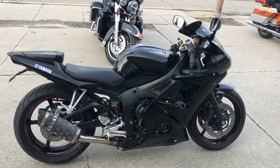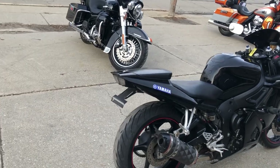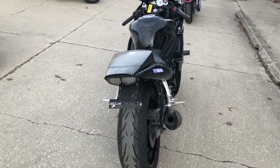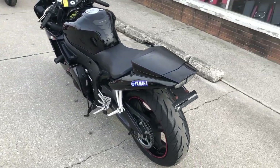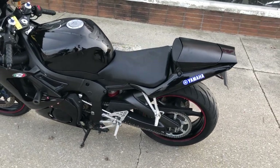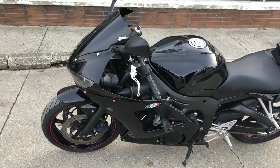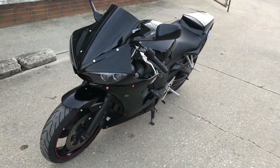Hey guys, thanks for checking out Approval Power Sports, authorized Yamaha dealership. What we have today is an R6 Raven Edition for sale with about two thousand dollars in extras. It's got the CRG adjustable levers, blackout Zero Gravity windshield, frame sliders, solo seat, fender eliminator kit with integrated LED turn signals, and the Two Brothers carbon fiber shorty exhaust.